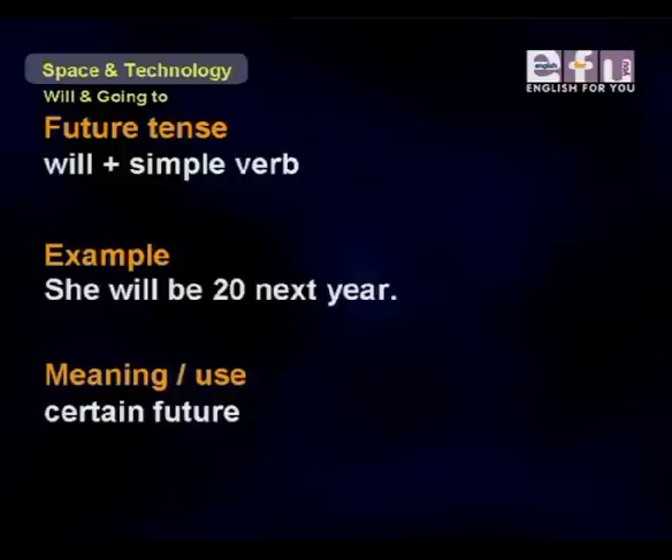Next, 'will' plus simple verb form. For example, 'She will be 20 next year.' Here we're talking about a certain future — something we know will definitely happen.